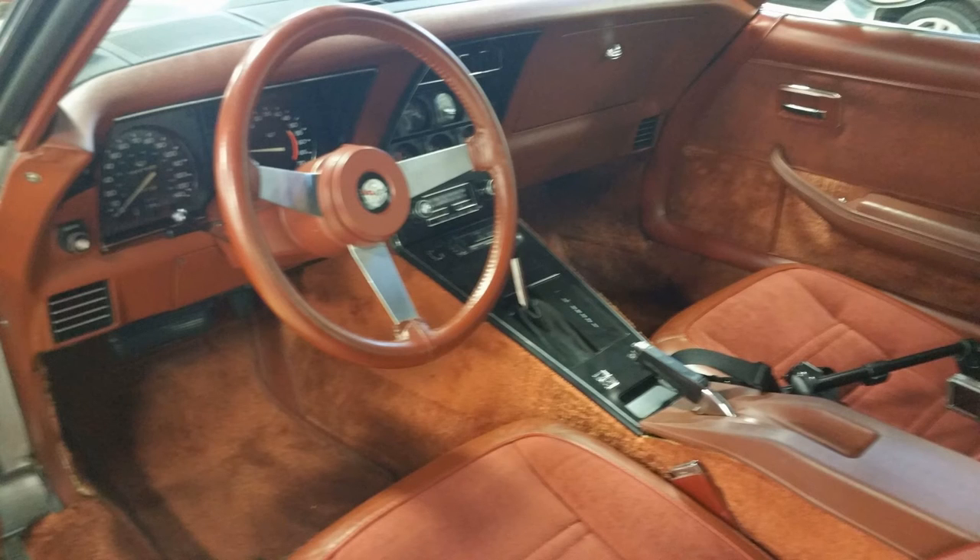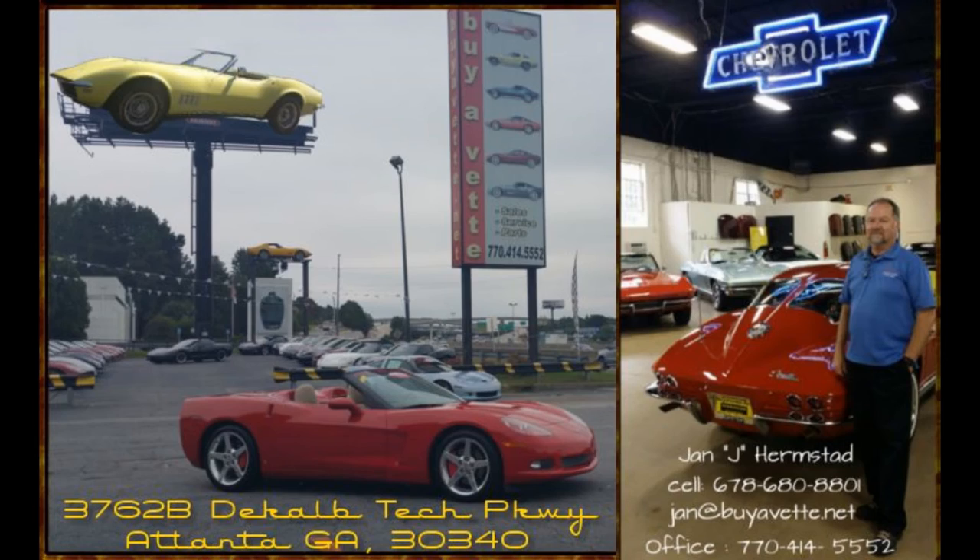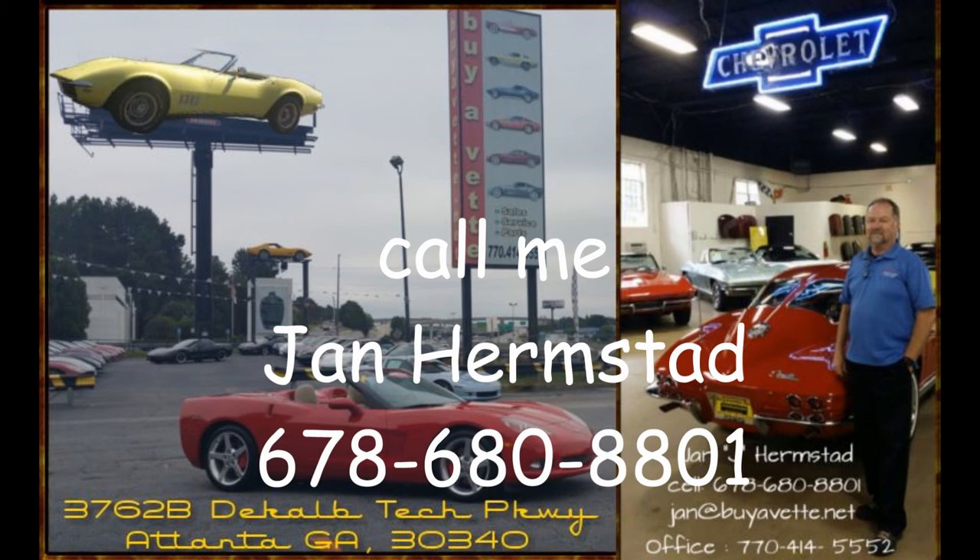It's believed to be original mileage. It certainly feels like it when I sit down behind the steering wheel. So call me, Jan Hermstad at Biovec, 678-680-8801, and thank you for looking.